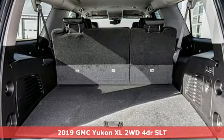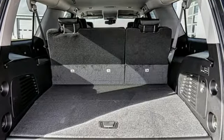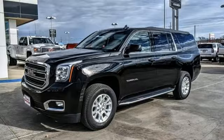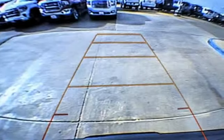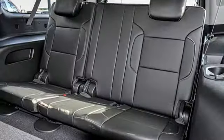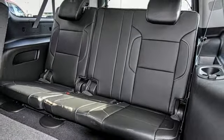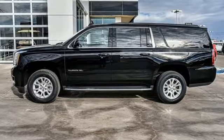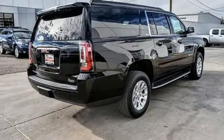You'll look forward to every drive with features like these: streaming audio, power tilt-down heated mirrors, heated and ventilated leather bucket seats, auto-dimming rear view mirror, doors and push button start proximity key, dual zone climate control, V8 engine, hands-free lift gate, rear wheel drive, and automatic transmission.